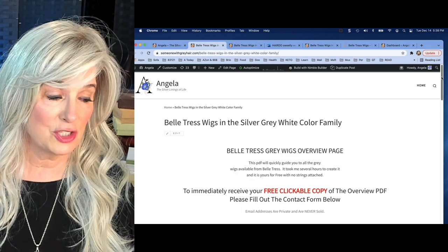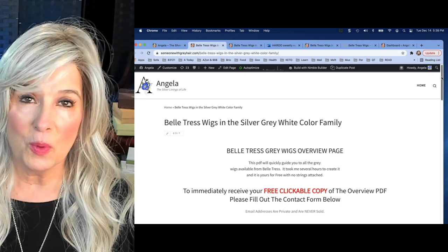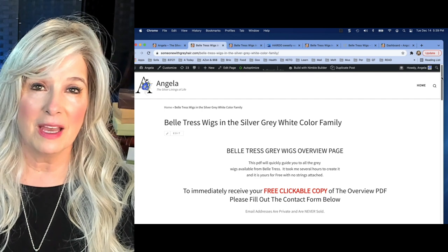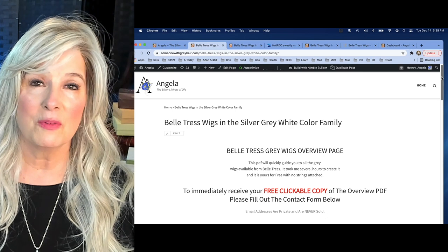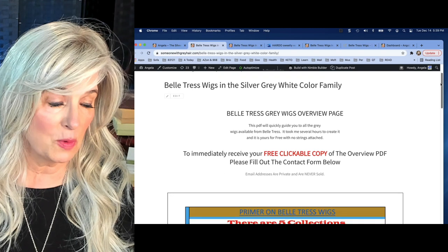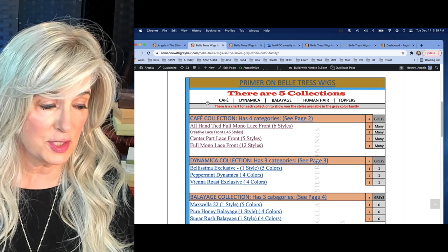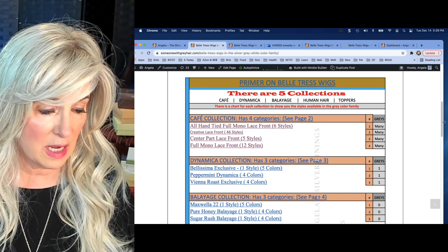So I just decided to start a project with Beltress. Anytime that I am looking for a wig, I end up spending hours and hours looking at reviewers' videos and websites for whatever brand I'm considering purchasing. What I did with Beltress was hop on their website and saw that there are five different collections: Café, Dynamica, Balayage, Human Hair, and Toppers.